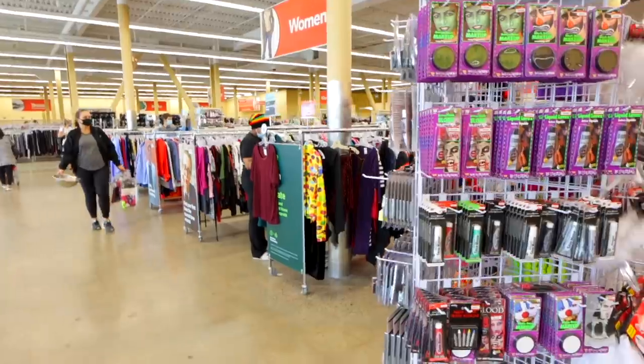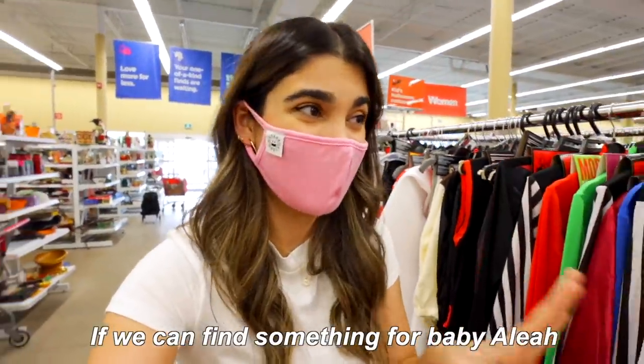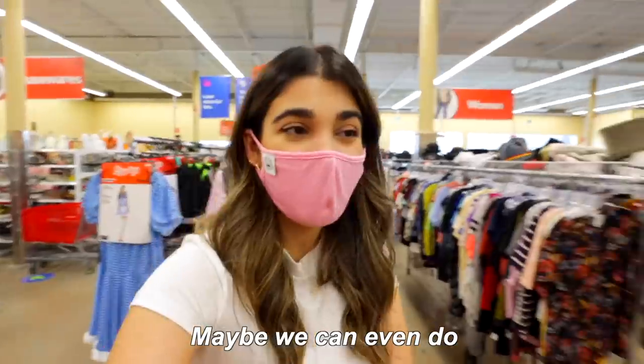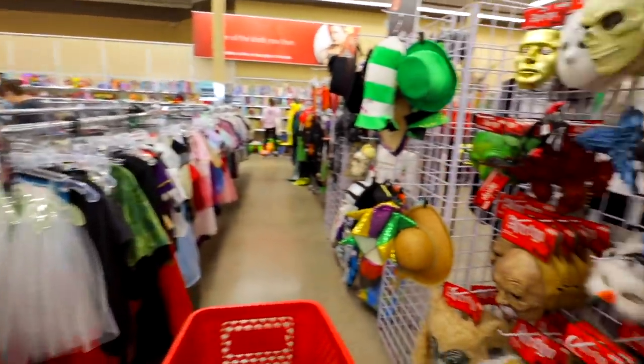And we're back in Toronto! You can tell we're in Canada — it's cloudy and masks are on. This thrift store always has a pop-in Halloween section, which I love. If we could find something for baby Aliyah that would be amazing — I really want to get her something super cute to wear this year. We could even do a whole family matching moment. Just look at how many options there are!